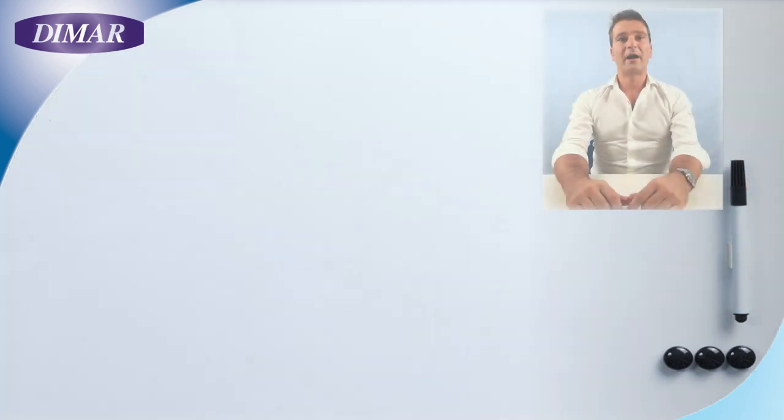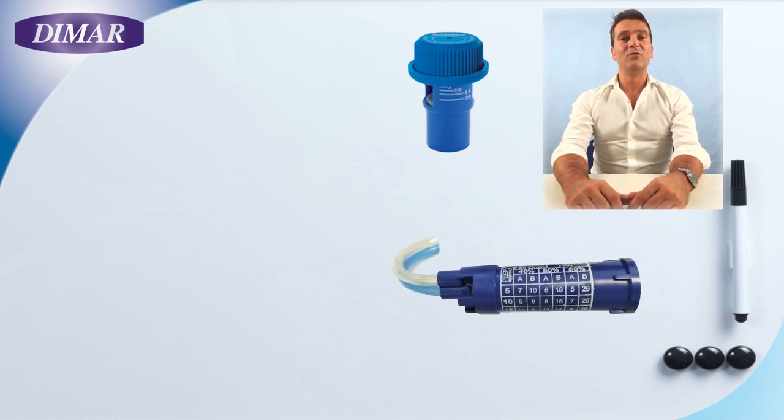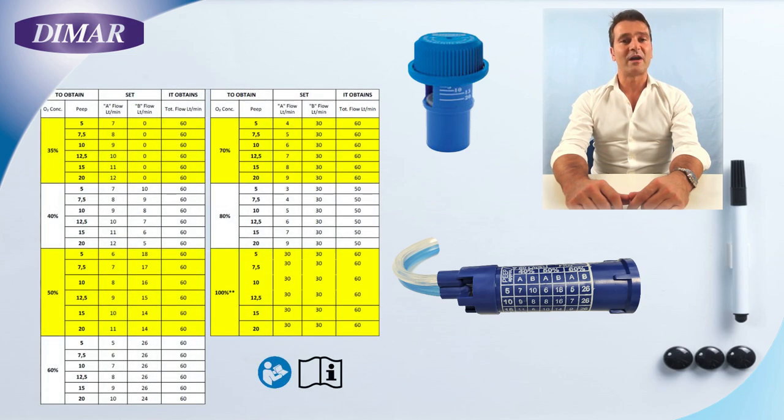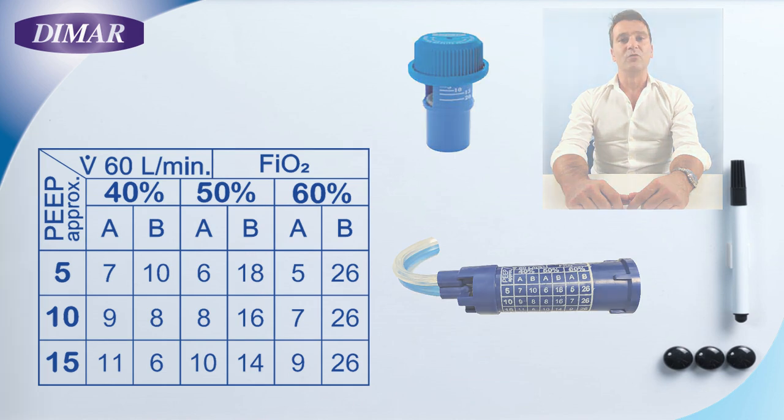On our EasyVent you can regulate the pressure by adjusting the PEEP valve. You can also adjust the FiO2 level by referring to the chart available on our instructions for use, which is also reported for your convenience on the Venturi body.